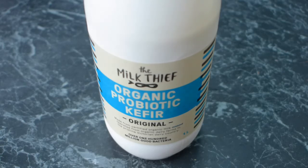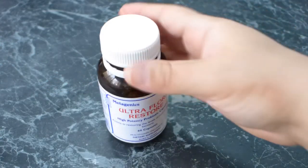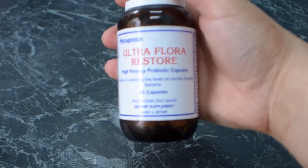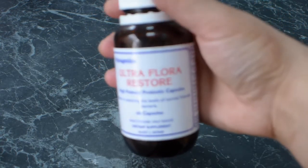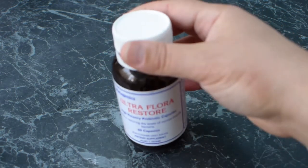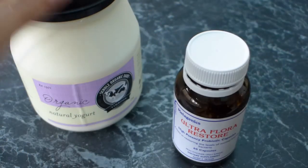Finally, if you are really serious about your probiotics, there are supplements. This is a practitioner-only Ultra Flora Restore, but there are loads of options — speak to your doctor or health professional about supplementing. I don't supplement every day, but at the moment while the weather's been a bit crazy, I've been making sure to take one of these a day just to keep my good bacteria in check. I did a video ages ago covering all the different supplements I take — I'll leave a link to it.